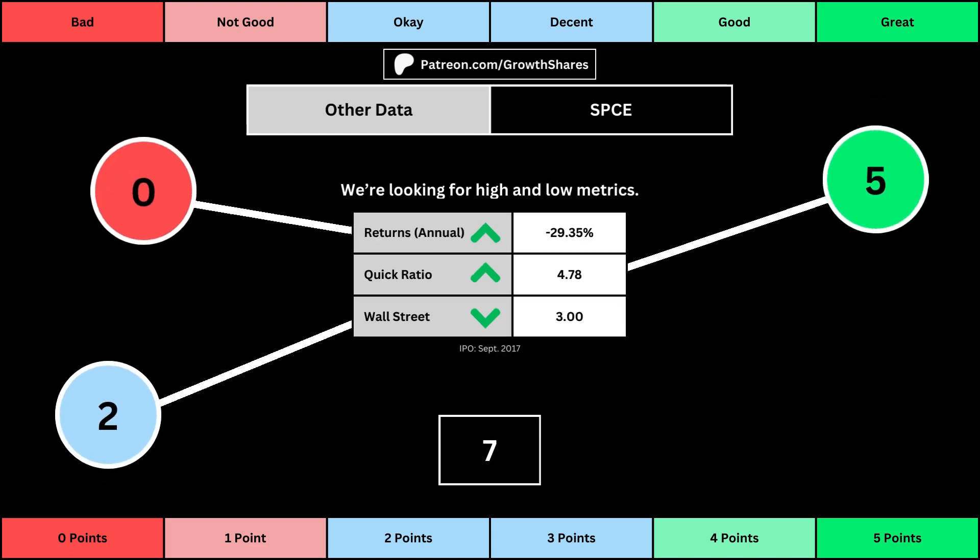The fourth set of metrics looks into other relevant data. First is the stock's performance over a set period of time — usually it's 10 years, but if the stock doesn't go that far back, we go with the earliest data up to 10 years. The quick ratio is basically how easy it is for the business to pay off its short-term obligations; we want that high so that it's easy to get rid of those debts. And then Wall Street is the average consensus rating Wall Street analysts give the stock, from a strong buy of 1 to a strong sell of 5. Again, the better values get a higher point total.